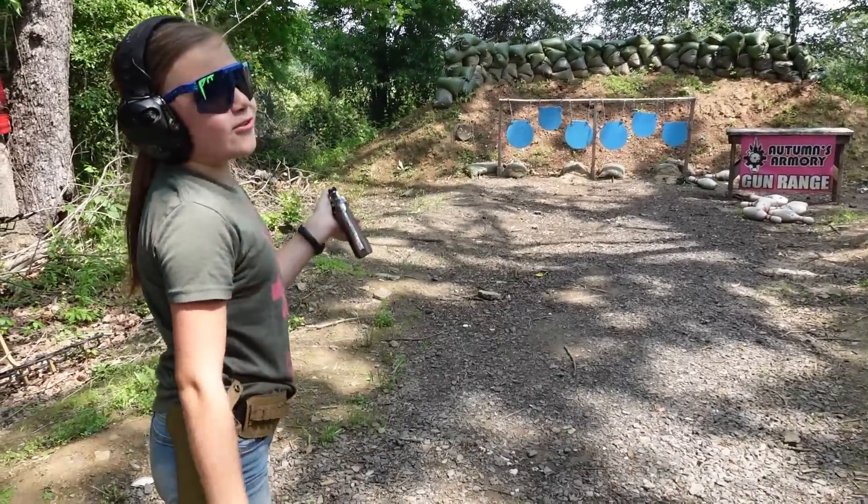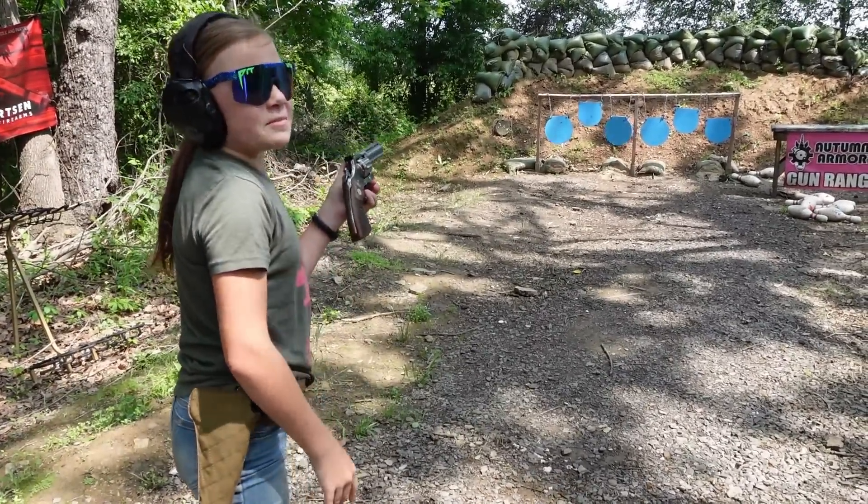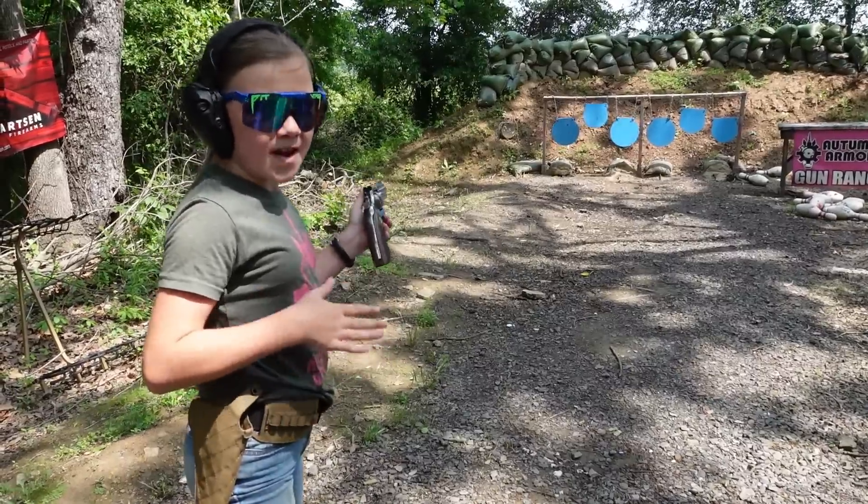You can never go wrong with 38 Special - this is so much fun. I love 38 Special, that is one of my top favorite rounds.